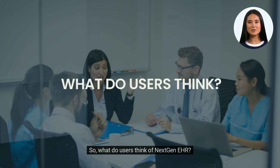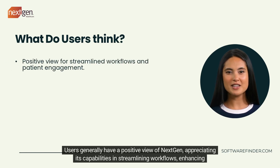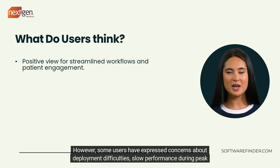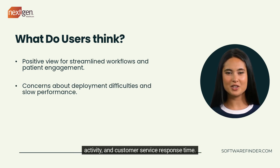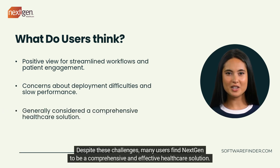Users generally have a positive view of NextGen, appreciating its capabilities in streamlining workflows, enhancing patient engagement, and offering powerful population health management. However, some users have expressed concerns about deployment difficulties, slow performance during peak activity, and customer service response time. Despite these challenges, many users find NextGen to be a comprehensive and effective healthcare solution.